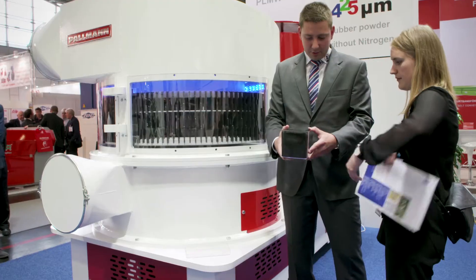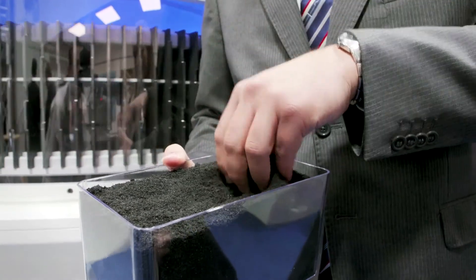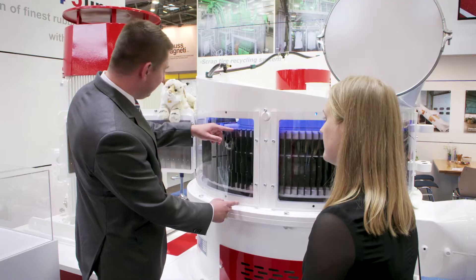Typical input material for our TurboFiner is a rubber granulate smaller than 4 mm. The material is fed from below by means of a vibratory feeder, sucked into the machine, and the grinding process occurs between the rotor beater plates and the stationary grinding segments.